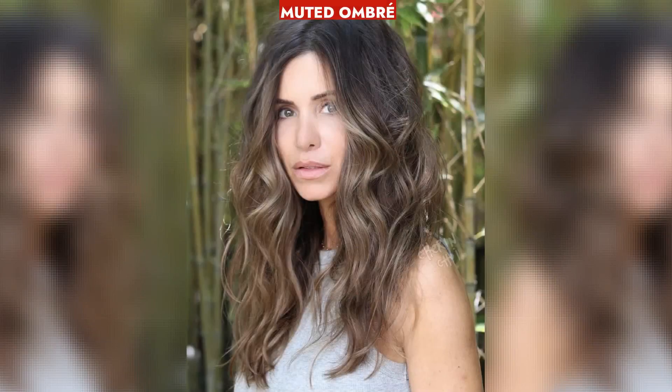Muted Ombré, often associated with youthfulness, offers a subtle yet youthful glow by lightening hair ends slightly, framing the face elegantly for women of any age, including over 50.